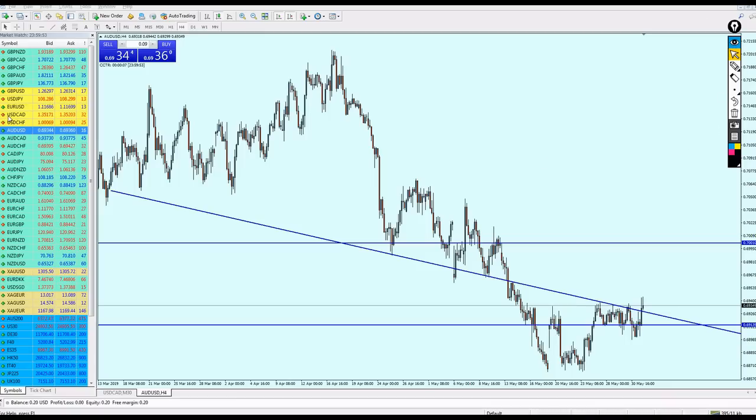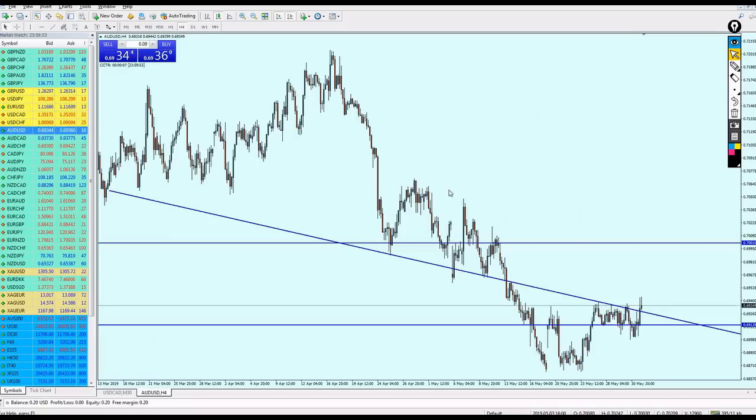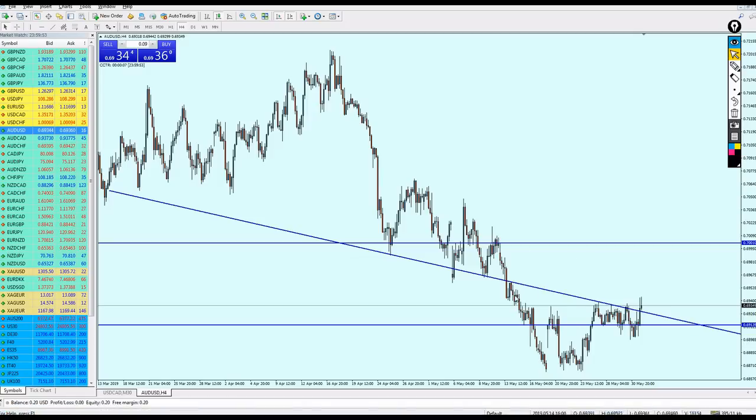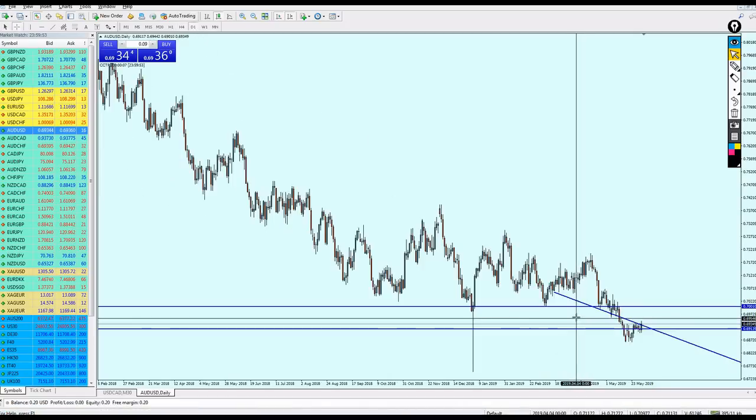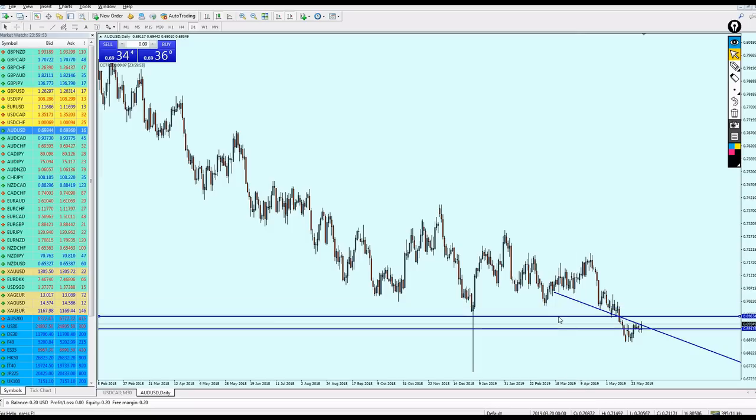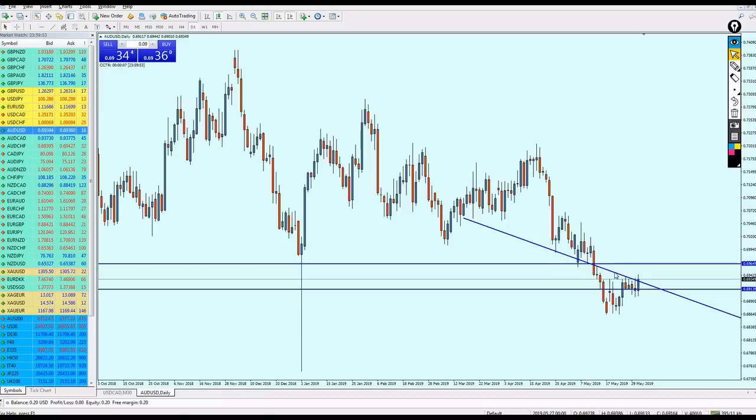I also forgot to review AUD/USD from last week. I said the pair would bounce on this previous support and go more down. But it didn't even reach that point yet — it's still struggling to reach it. That's why as I mentioned it's still good to buy AUD/USD. You can move your target to this previous support instead of the original resistance.